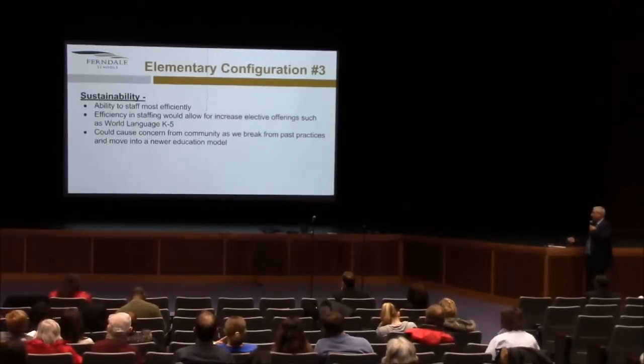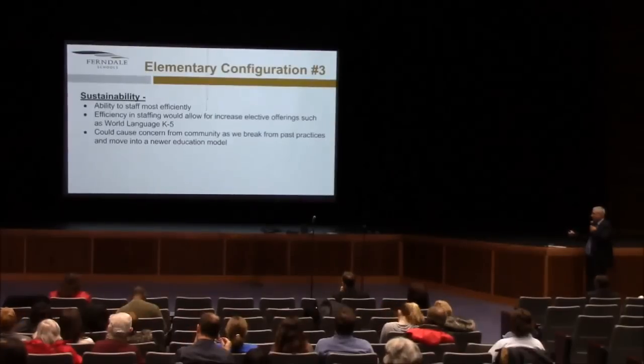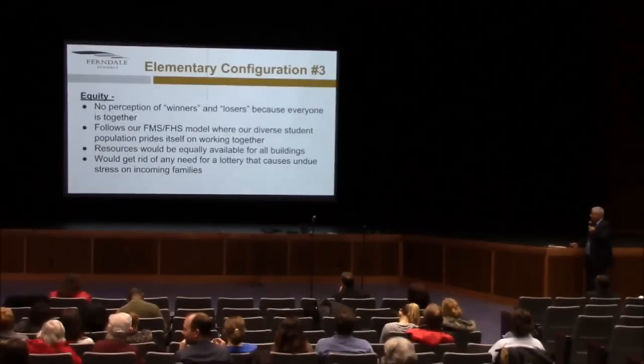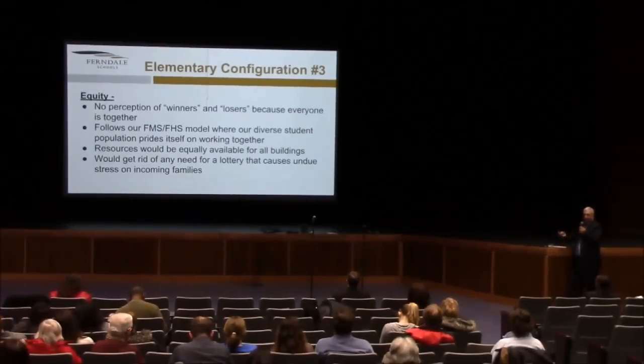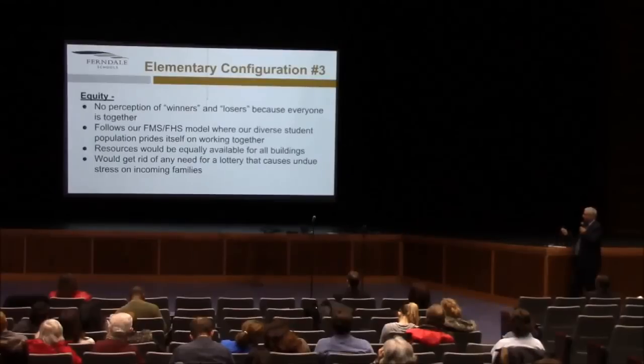From a sustainability perspective, efficiency in staffing would allow for increasing elective offerings such as world languages, grades K-5. There will be a cause for concern in the community as we break from past practice and move into a newer educational model — change causes concern, no question about it. From an equity perspective, there's no perception of winners or losers because everyone's together. It follows the middle school and high school model where a diverse student population prides itself on working together. Resources would be equally available for all buildings, and we'd get rid of the need for a lottery that causes undue stress for incoming families.